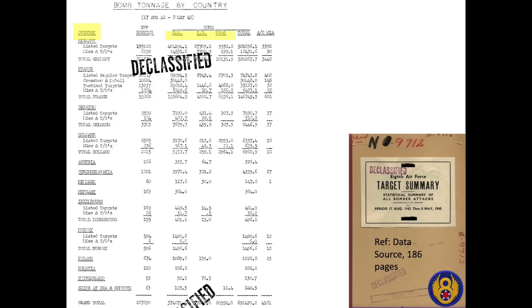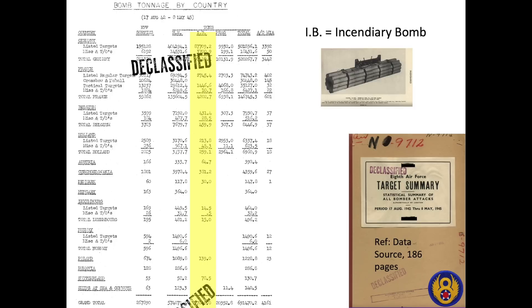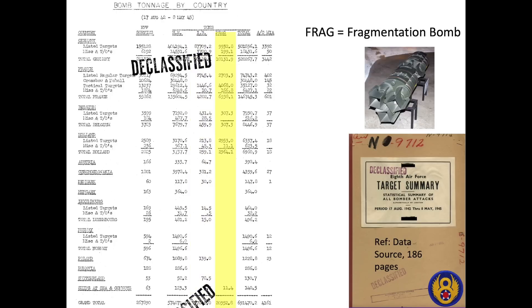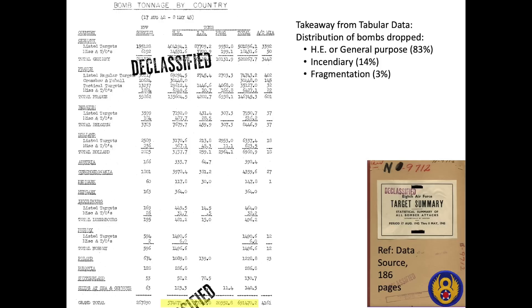This chart indicates the distribution of ordnance released by the 8th Army Air Forces over Nazi-occupied Europe by type of ordnance and country. The column HE is high-explosive demolition or general purpose bomb; IE is incendiary bomb like magnesium, thermite, or napalm; and FRAG is a fragmentation bomb. Key takeaways: 75 percent of all bombs dropped by the 8th Army Air Forces fell in Germany, 21 percent fell in France, and 0.02 percent fell in Switzerland by bombardier-navigator error. General purpose bombs accounted for 83 percent of all bombs dropped, incendiary bombs 14 percent, and fragmentation bombs only 3 percent.